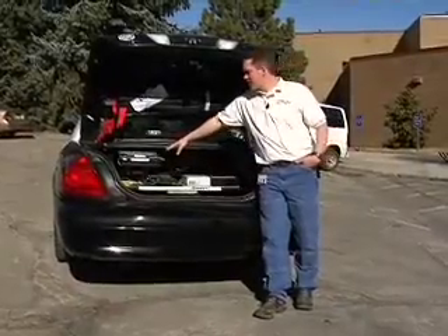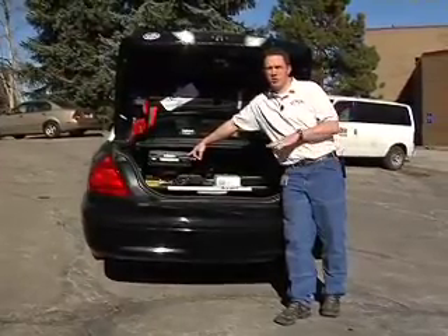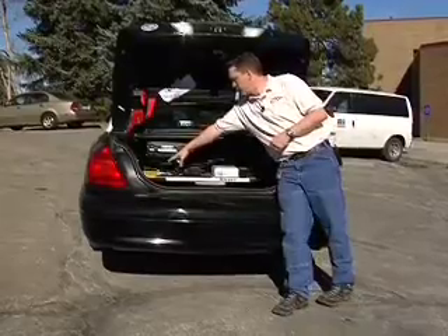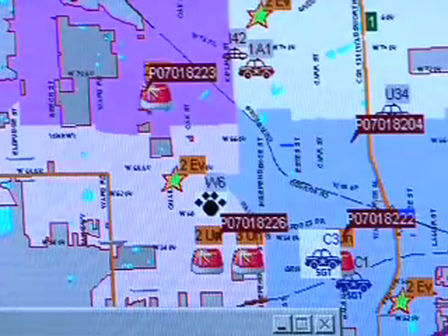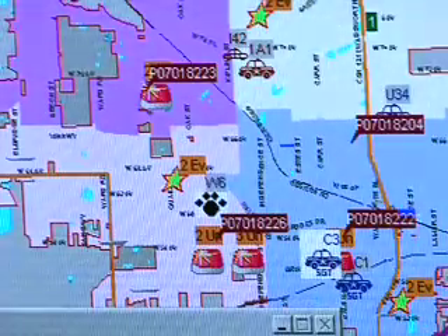On the left side of the tray, this is the mobile data computer — the MDC. It does all the central computing for all the technology and all the communications back to CAD. This gold box is a GPS unit that tracks the location of the car through satellites, routing that information back to the MDC so they can see a GPS location of all the vehicles at the consoles in the dispatch center.